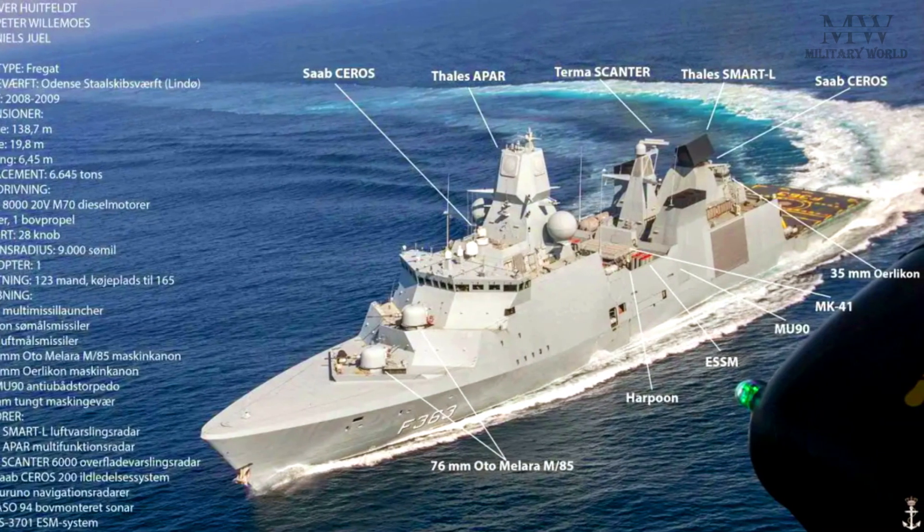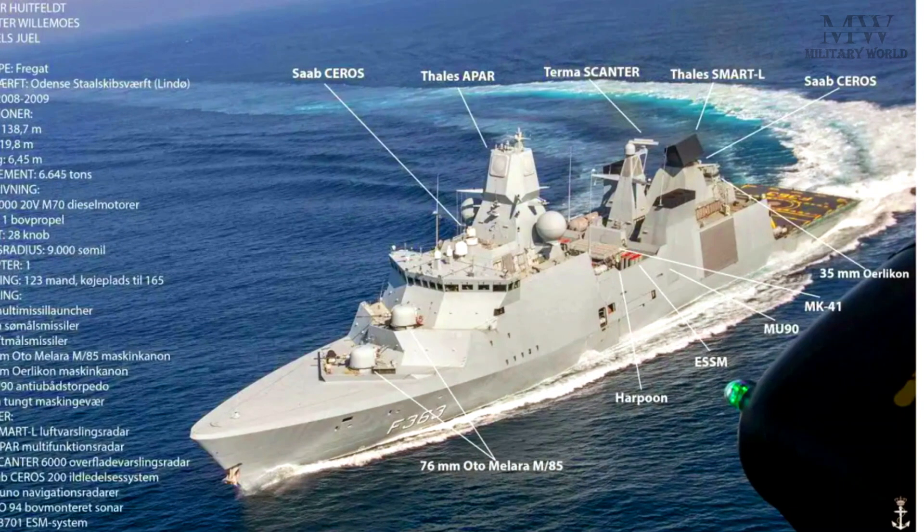The Mark 45 5-inch (127 millimeter) gun is included for surface warfare.